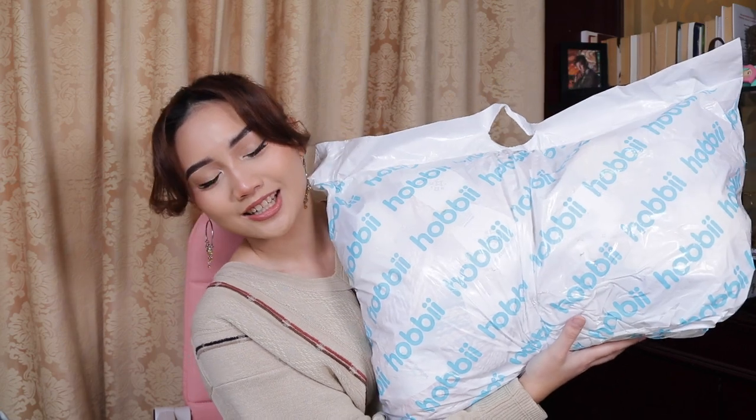Thank you again for tuning in. We've got a little bit of a yarn haul — I know in the last video I said I wouldn't, but Hoppy sent me a big yarn haul and I'm so excited. I haven't opened it yet because I was waiting to film this video, so I could give you my full reaction and even do some swatches to show you what yarns I got and how they knit up.